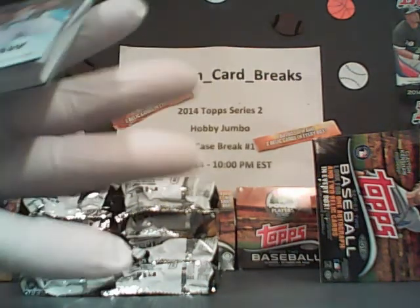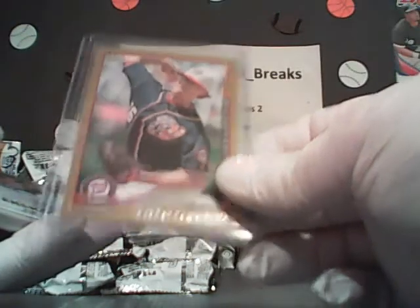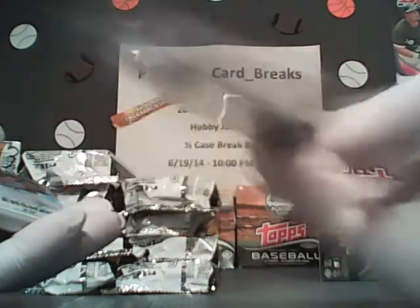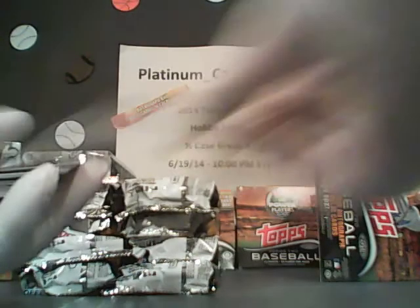Just so you guys are aware — we wear gloves, me and the guy next to me. This is what happens to your cards immediately, so they're packed fresh. They come to you the way they're pulled. They don't sit around — they're in the mail tomorrow. Just so you guys are fully aware.